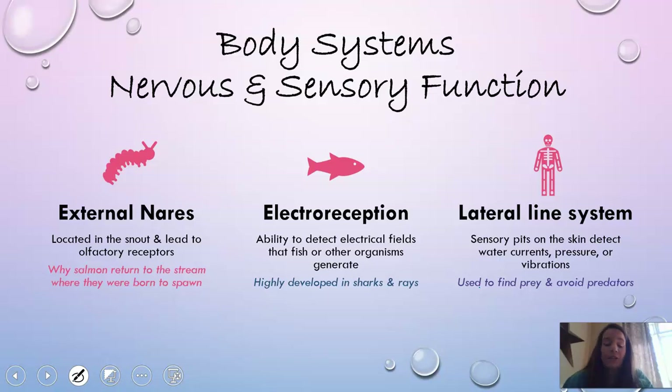In terms of nervous and sensory functions, fish have something called an external nare, located in the snout or inside their nose, which leads to receptors that basically give them directional clues. A prime example is why salmon often return to the exact same stream where they were born to spawn — they remember by smell and return. Fish also have electroreception, allowing them to detect electrical fields, which is highly developed in sharks and rays. Lastly, they have a lateral line system: pits on their skin that detect water current changes, pressure changes, and nearby vibrations — useful both for finding prey and avoiding predators.